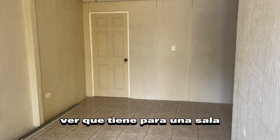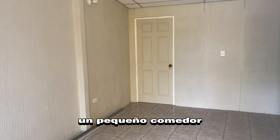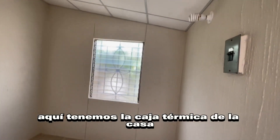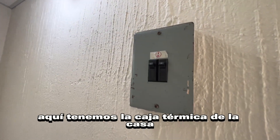Aquí podemos ver que tiene para una sala y un pequeño comedor. Aquí ingresamos al primer dormitorio para podérselos mostrar. Este sería el primer dormitorio. Aquí tenemos la caja térmica de la casa.